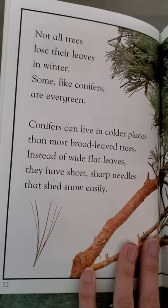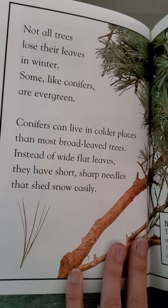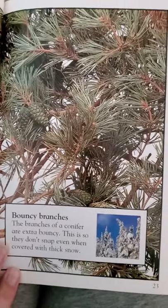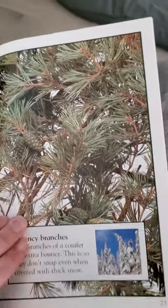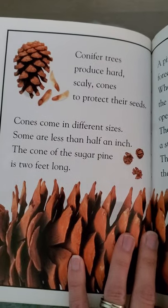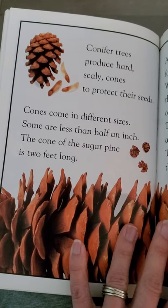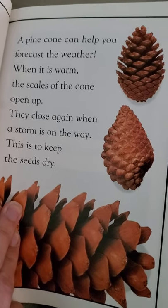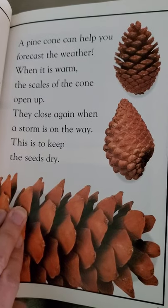Not all trees lose their leaves in winter. Some, like conifers, are evergreen. Conifers can live in colder places than most broad-leaved trees. Instead of wide, flat leaves, they have short, sharp needles that shed snow easily. The branches of a conifer are extra bouncy so they don't snap, even when covered with thick snow. Conifer trees produce hard, scaly cones to protect their seeds. Cones come in different sizes — some are less than half an inch, while the cone of the sugar pine is two feet long. A pine cone can even help you forecast the weather: when it is warm, the scales of the cone open up; they close again when a storm is on the way. This is to keep the seeds dry — very interesting!